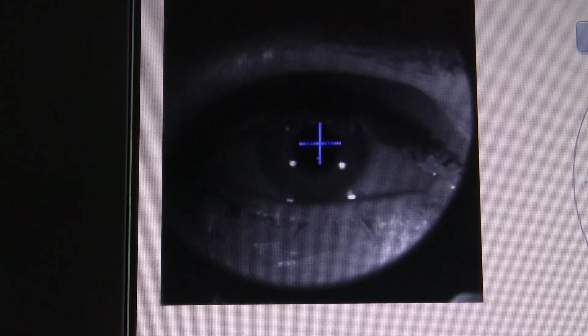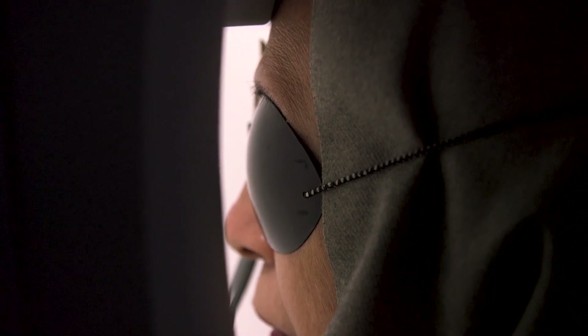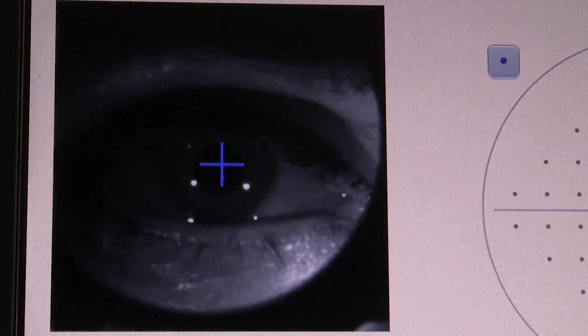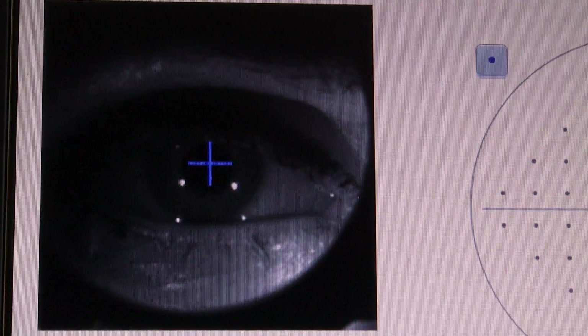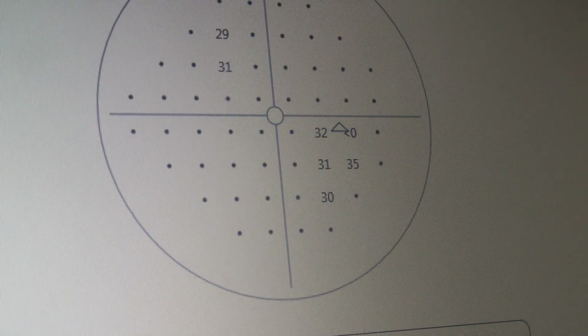Orthoptists at the moment have direct referrals into their care to manage certain eye conditions, so we're very used to developing patient pathways. This framework is enabling us to get recognition for work that we can do and are doing, and it means that those standards have been assessed by our colleagues within the hospital. This framework will enable those skills to be recognised and also to be transferable, so if members of staff wanted to go to work for another trust, those standards would be recognised in other trusts around the country.